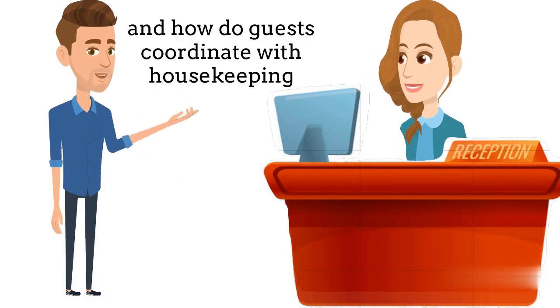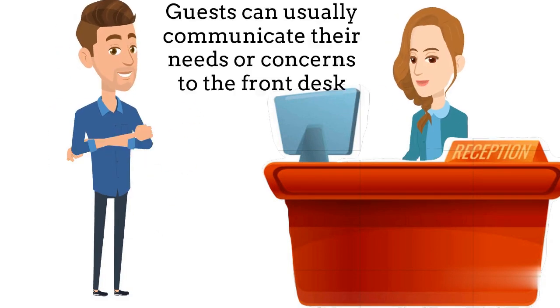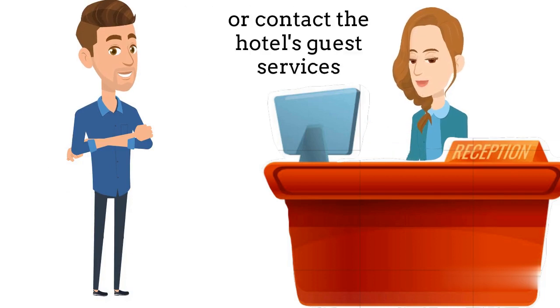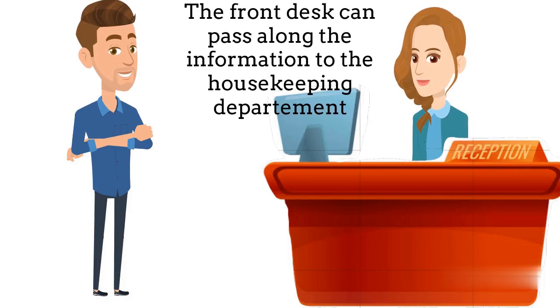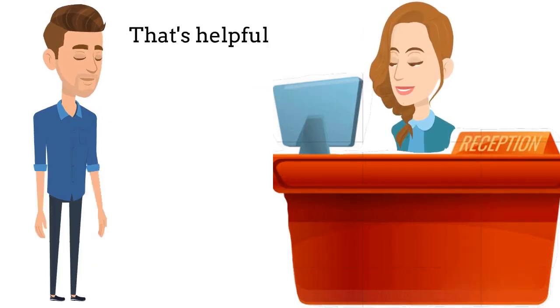And how do guests coordinate with housekeeping if they need any specific services or have any concerns? Guests can usually communicate their needs or concerns to the front desk, or contact the hotel's guest services. The front desk can pass along the information to the housekeeping department, who will then prioritize and address the requests accordingly.